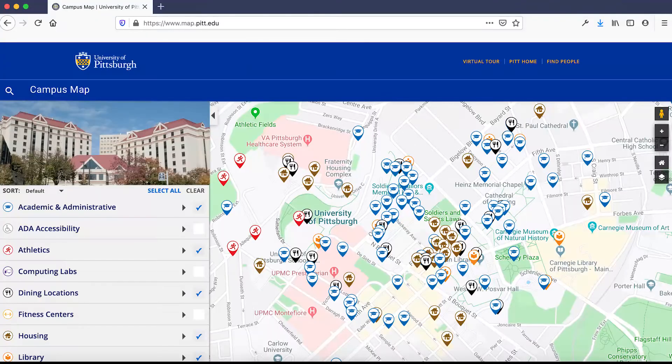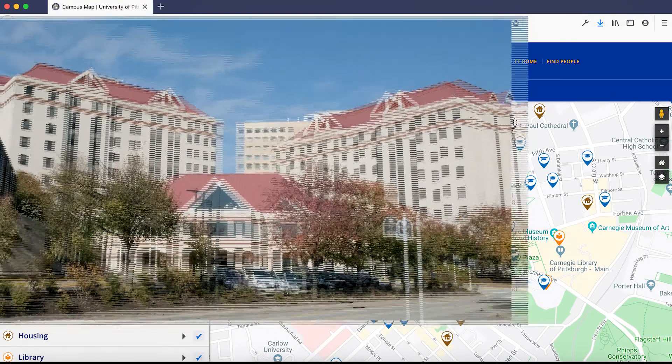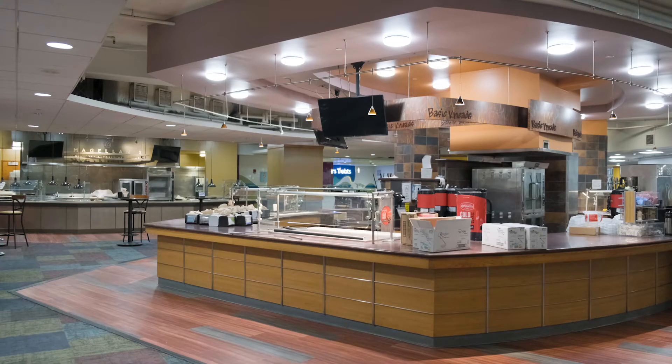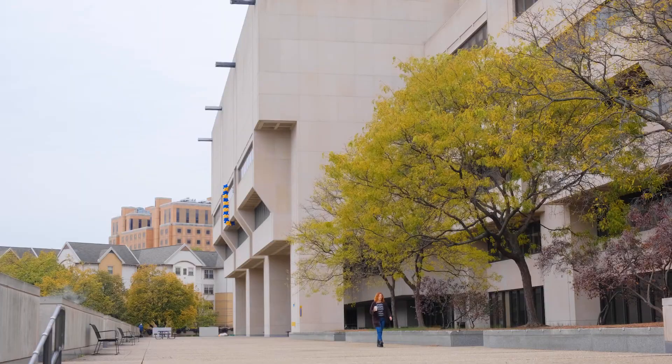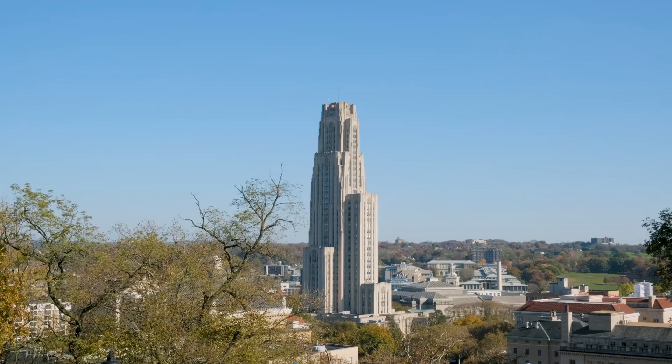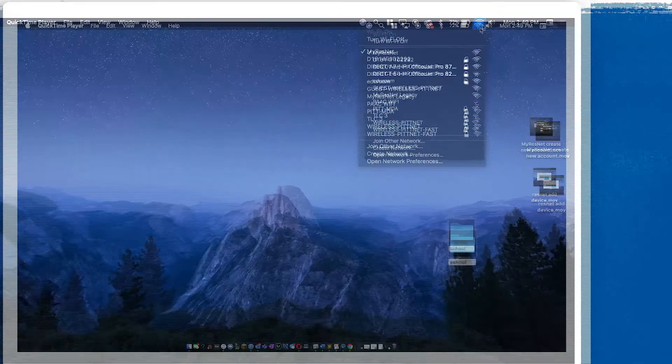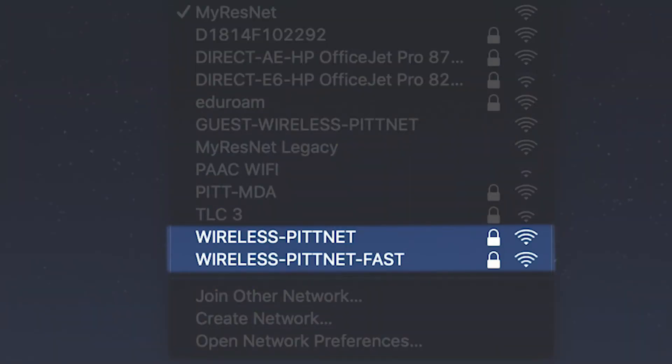One thing to keep in mind is that MyResNet Wi-Fi only works in the Pitt residence hall buildings, including the lobbies and dining areas. But when you're in academic or administrative buildings like Hillman, Kathy, or the Student Union, you'll need to connect to the Wireless PitNet or Wireless PitNet Fast networks.